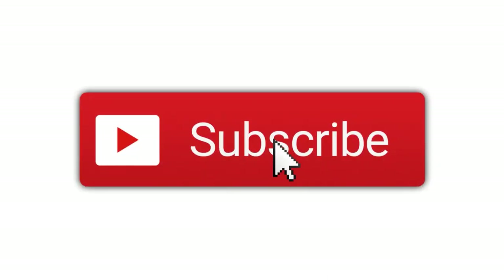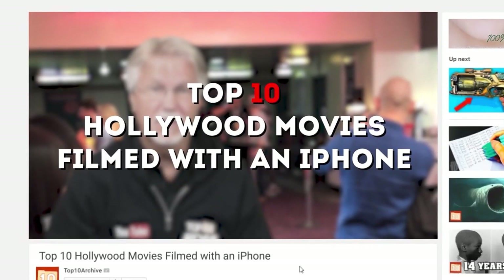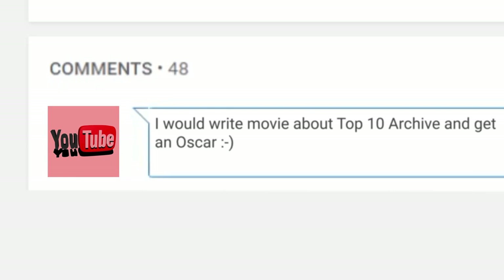But before we get started, why not become an archivist today by clicking that subscribe button and notification bell so you don't miss out on any future uploads. If you end up enjoying this video, let us know by giving it a thumbs up and in the comment section, tell us what you would write a movie about!